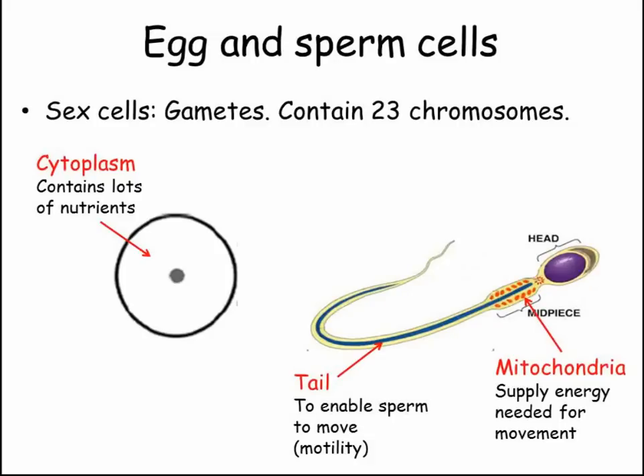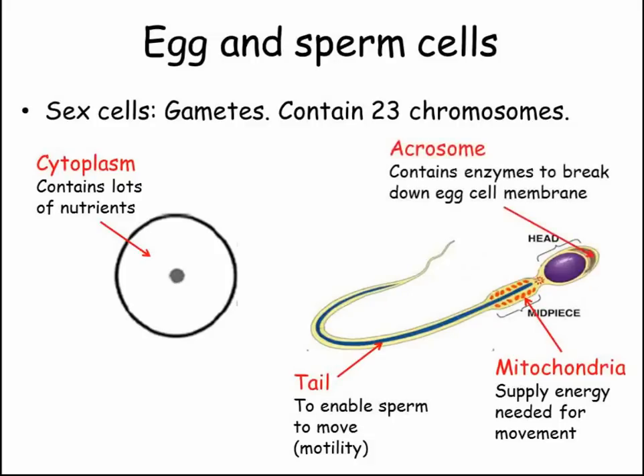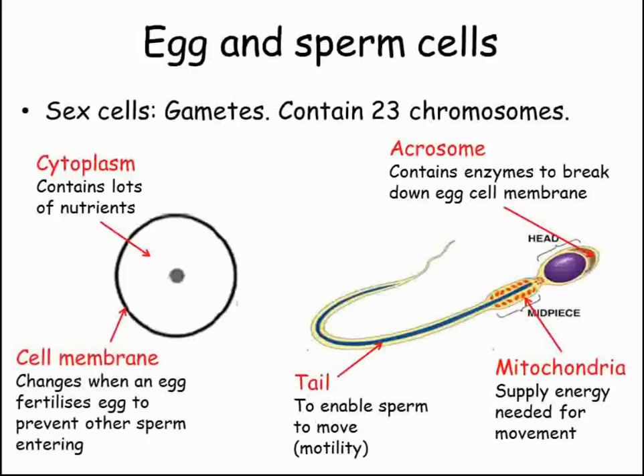When the sperm reaches the egg, the enzymes stored in the acrosome in the head of the sperm break down the cell membrane of the egg to allow the nucleus in to fertilize it. Immediately after this happens, the cell membrane of the egg cell changes so that other sperm are unable to gain entry.